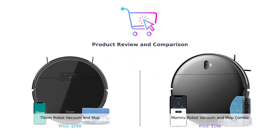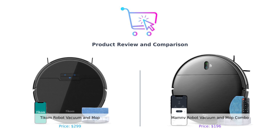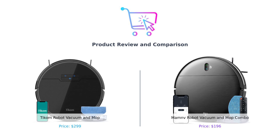What's up, BuySmart fam? Welcome back to another episode where we help you make the smartest purchases without breaking a sweat or the bank. Today, we've got a showdown that's more intense than a cat and dog rivalry. On the left corner, we have the TICOM robot vacuum and mop, and on the right, the ManMov robot vacuum and mop combo. Let's get ready to rumble.